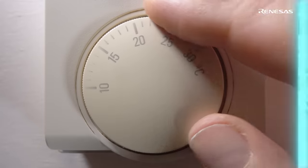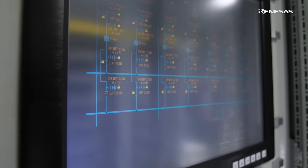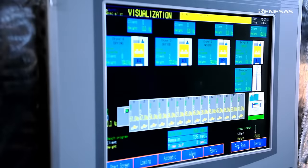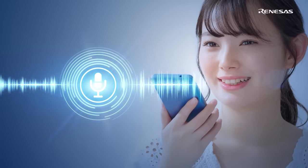Human-machine interface is advancing with digital transformation. There is a rising demand to modernize HMI with edge AI to provide higher efficiency, convenience, security, and privacy to both businesses and consumers.